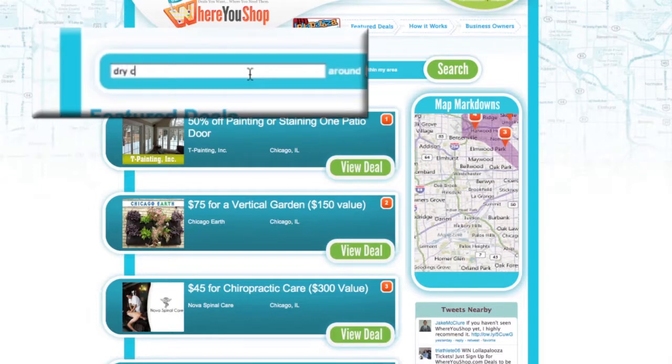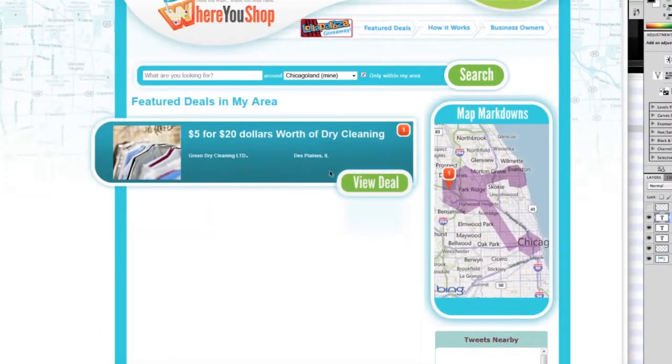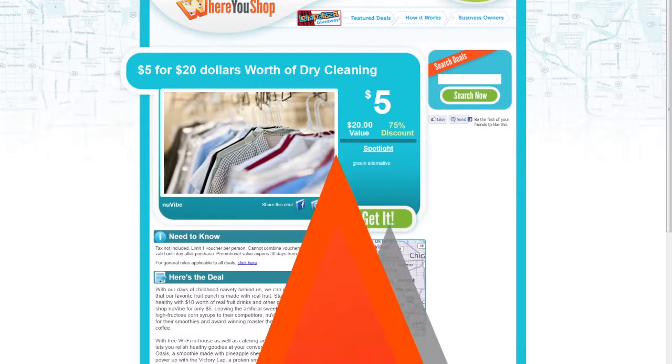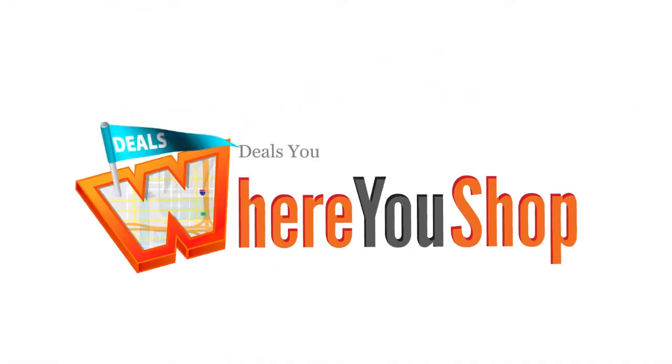For example, to save on this weekend's dry cleaning bill, you can type dry cleaning in the search box and ongoing deals near you will show up. Deals you want. Where you need them. Where you shop.